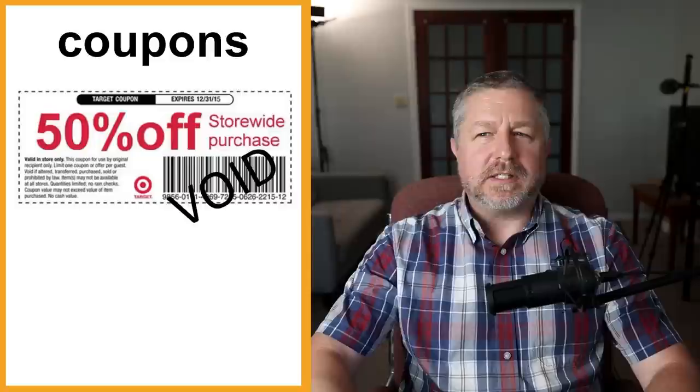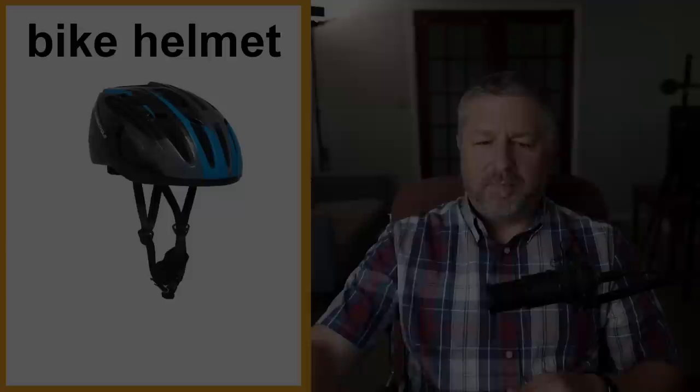Coupons. These are not as common anymore — now you most often get discount codes to use when you buy something online. But some stores still make coupons where you give the coupon to the cashier when you check out and you might get 10% off or a dollar off a certain item. A coupon is like getting a little deal just for yourself.